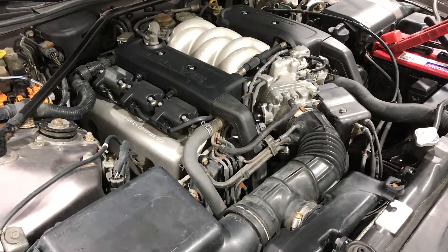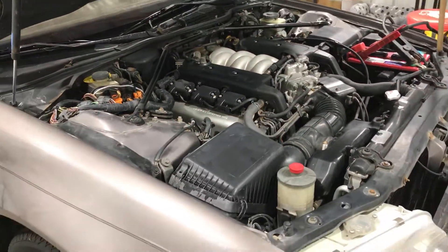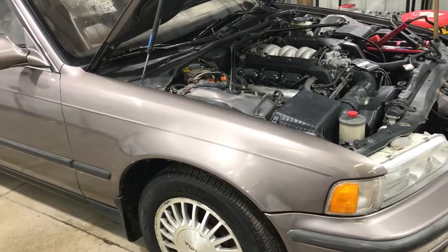Had it running for about the last 10 minutes now. Should be coming up to temperature fairly decent.